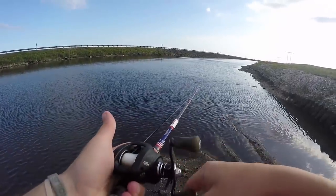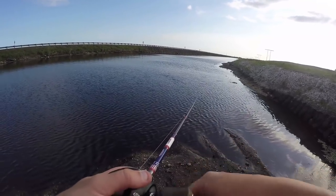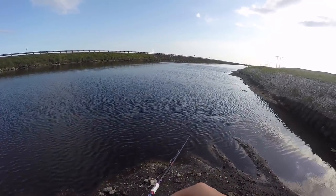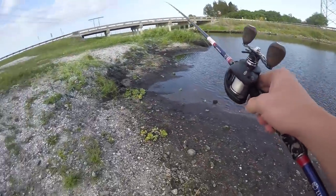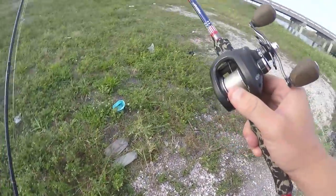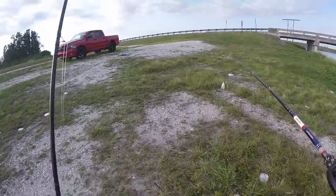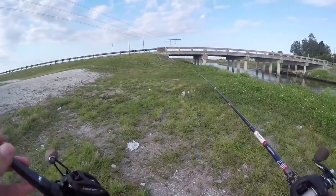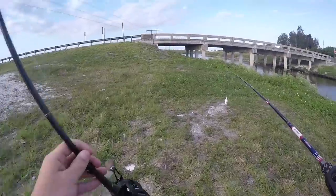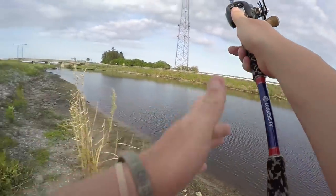I actually switched the reels up on this — my spinner bait, lipless crankbait, and chatterbait rod is the Favorite Defender rod, 7'4" medium heavy moderate fast. I switched from a 7.3:1 Concept A reel to a 6.6 because with baits like that I'd rather have a slower reel. On my soft plastic stick I put the 7.3:1 — because if I hook something on a soft plastic I want to reel it in as fast as possible.